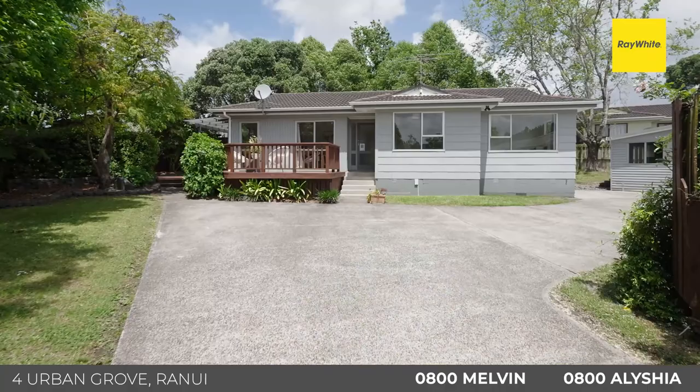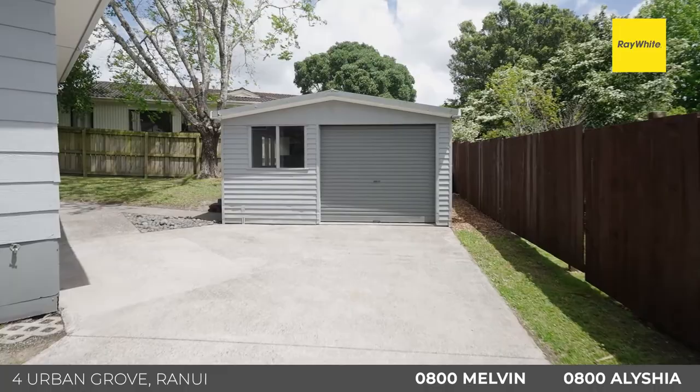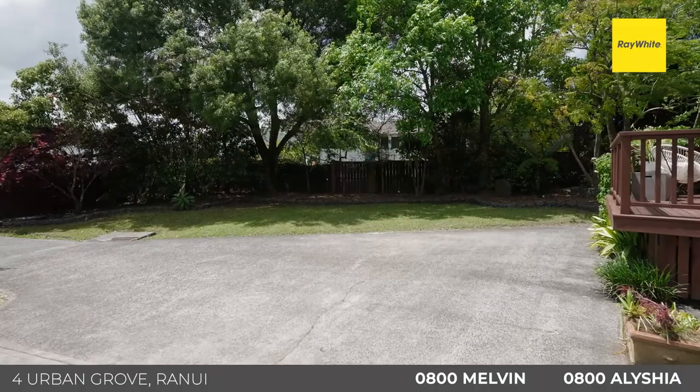With a section of this size you're going to expect a lot of parking, and that's on offer here. There's a single garage and workshop at the end of the driveway with plenty of off-street parking, plus a little bay to the side — perfect for trailers, caravans or even the boat.